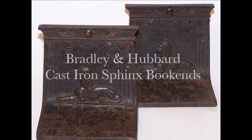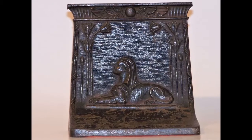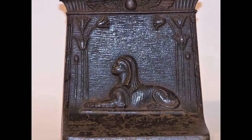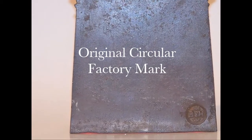Own this amazing pair of vintage-stamped Bradley and Hubbard cast-iron sphinx bookends. Believed to have been created during the 1920s when King Tut's tomb was discovered. Both are stamped with the old Bradley and Hubbard circular factory mark.